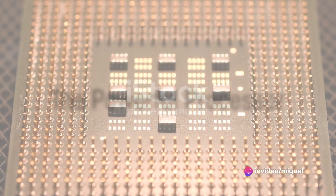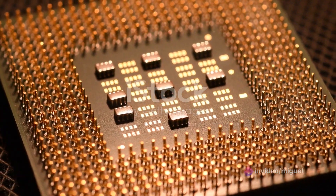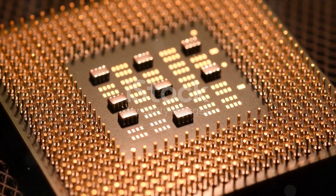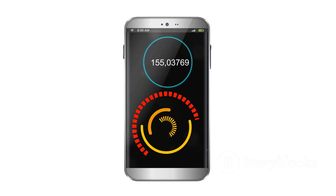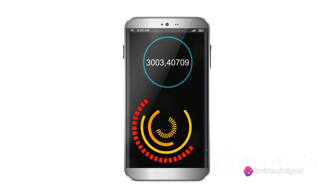At the heart of the Samsung Galaxy S24 Ultra, we find a powerful processor. This isn't just your run-of-the-mill chip — it's a beast, designed to handle anything you throw at it. Imagine faster loading times where your favorite apps spring to life in the blink of an eye.